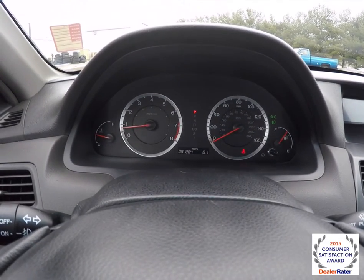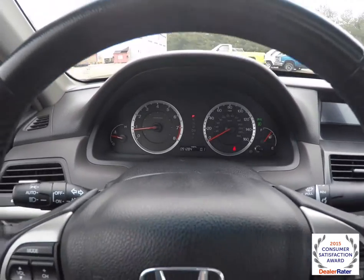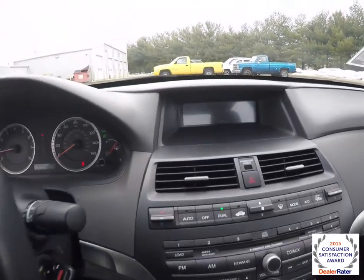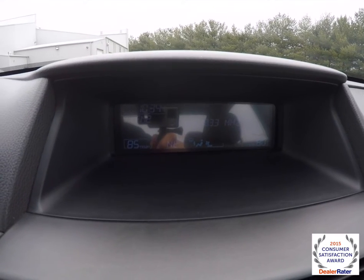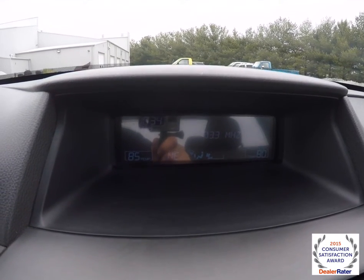This vehicle currently has 91,284 miles on it. The upper display screen shows your clock, your radio, and climate. It also displays your exterior temperature and your compass.